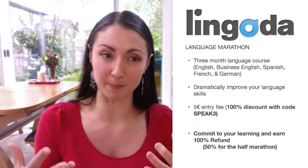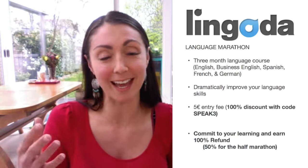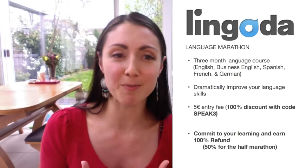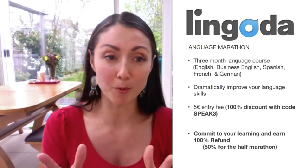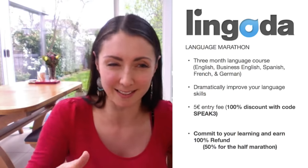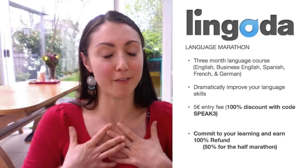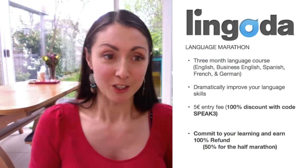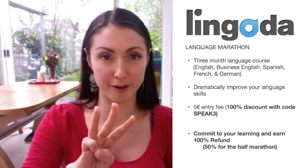I will also be videoing my experience of the marathon, so you get to really see how I progress and how the marathon works. I'll be vlogging that for you as well. The Lingoda language marathon is a three-month language course. Basically there are two options. You can do a full marathon, which is a lesson every day for three months — 30 lessons a month — or you can do the half marathon, which is more for people like me who have a very busy life. I have a little baby, so I will be doing the half marathon. The half marathon requires you to take part in 15 lessons a month for three months.